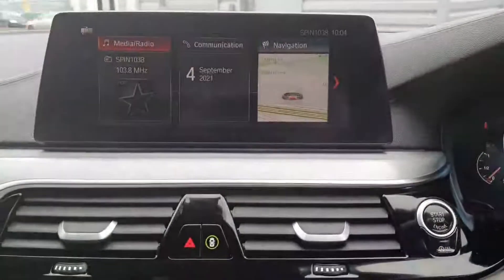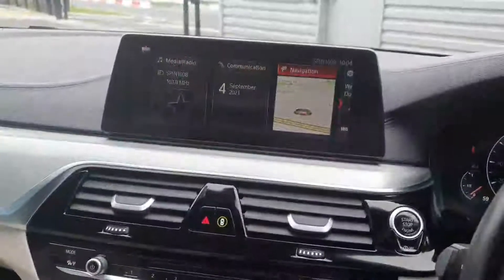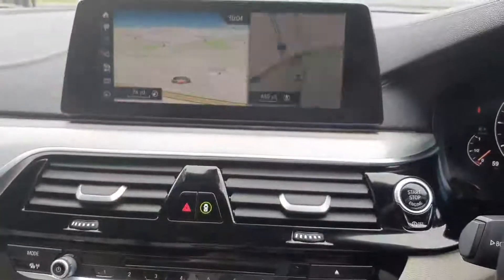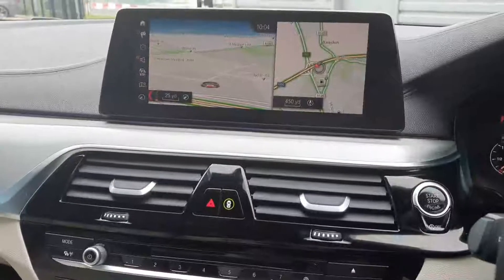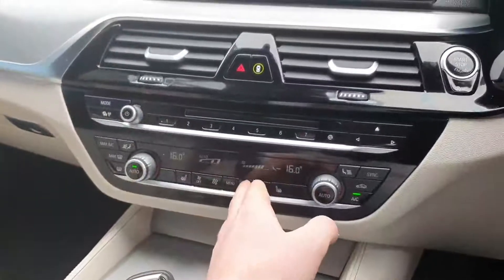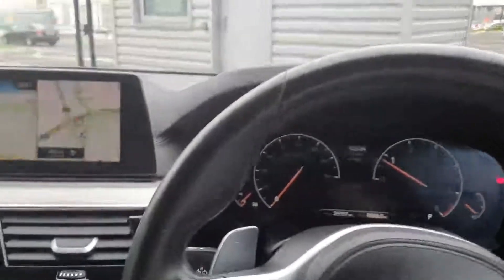Moving over to the centre of the car, you have the upgraded iDrive system controlled using the swivel wheel and shortcut buttons as well as the touch screen. It's very responsive and easy to use, much like a tablet or smartphone, and it controls all the car's main functions including satellite navigation. Lower down you have dual zone climate control, heated front seats, the gear selector, parking sensors, and the toggle switch for sport, comfort, and eco pro driving modes.